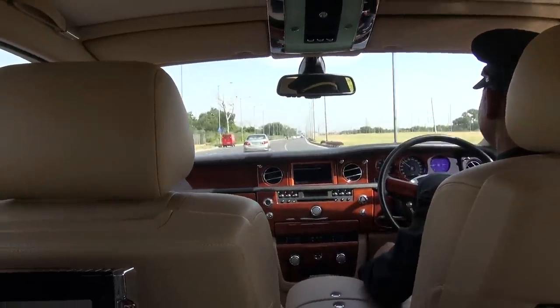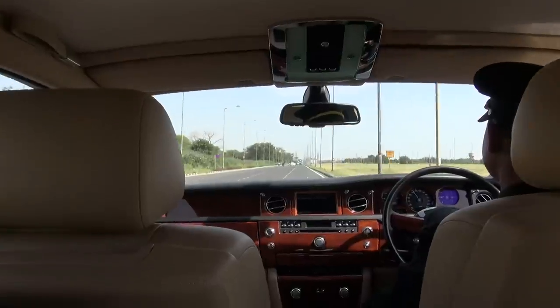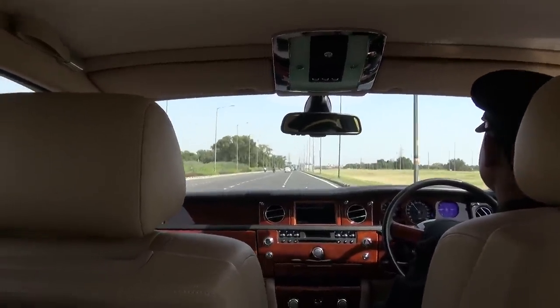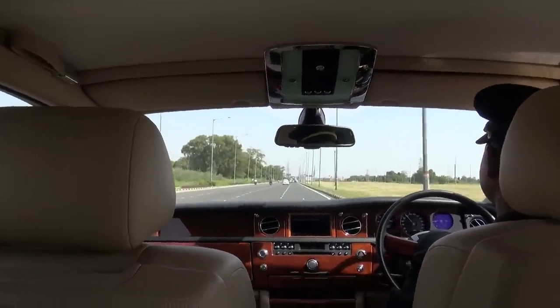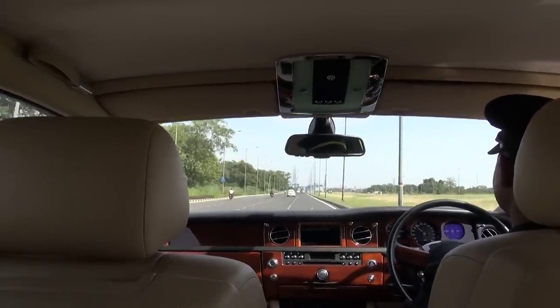We're in a Rolls-Royce Phantom. Rolls-Royce makes the Phantom, the Ghost, and the Wraith. My favorite is the Ghost — this one's a bit too big and too royal-like. The Ghost is a bit smaller and more of a nicer look. The Wraith is more of a two-door sports car.